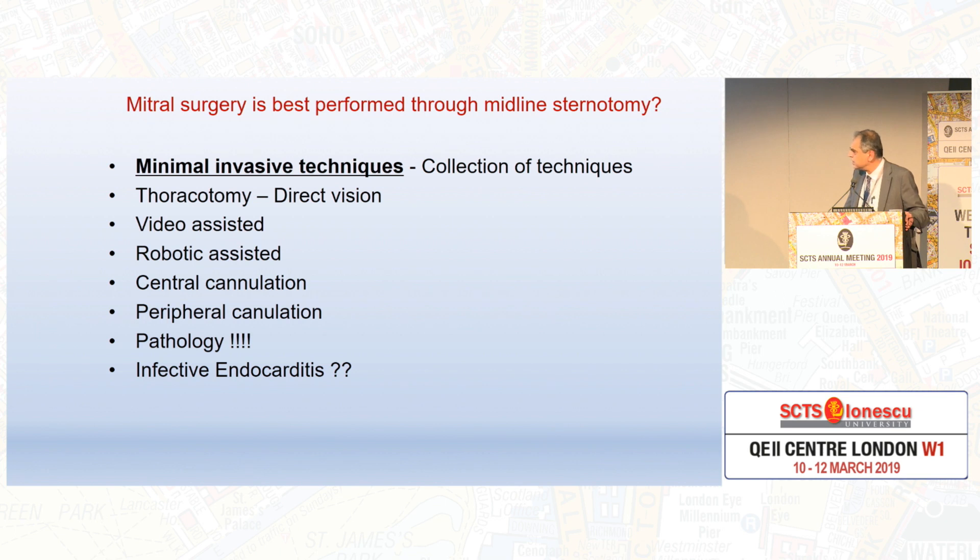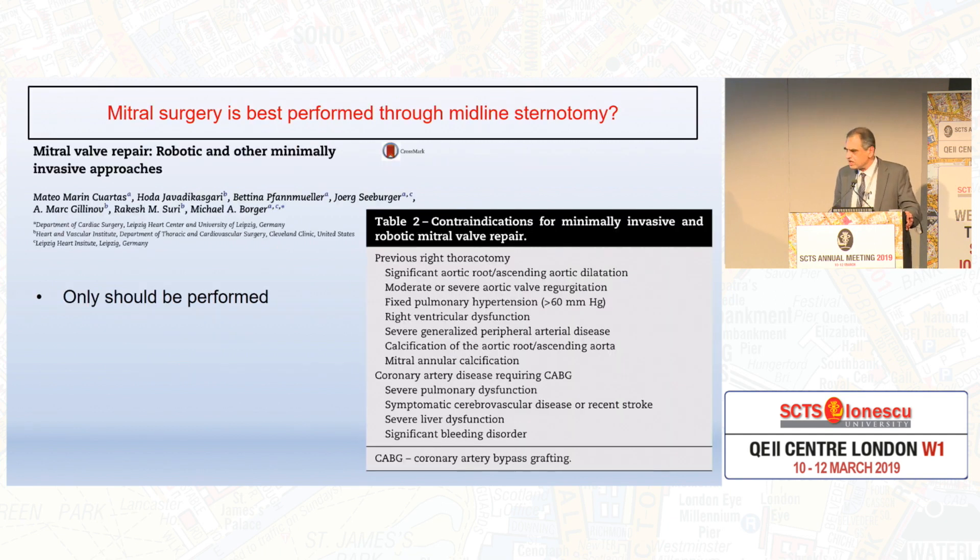And apart from the techniques, it's more about cannulation, central peripheral pathology, and whether infective endocarditis. Dr. Bogers and Dr. Gillinov kindly summarized for us the criteria where mitral valve surgery should only be performed via sternotomy — that is, the contraindications to minimally invasive. This is a table of absolute contraindications.